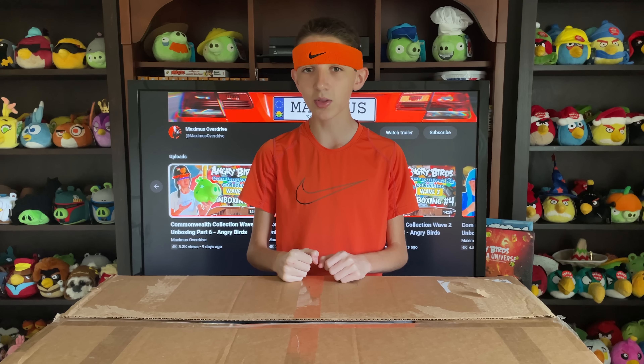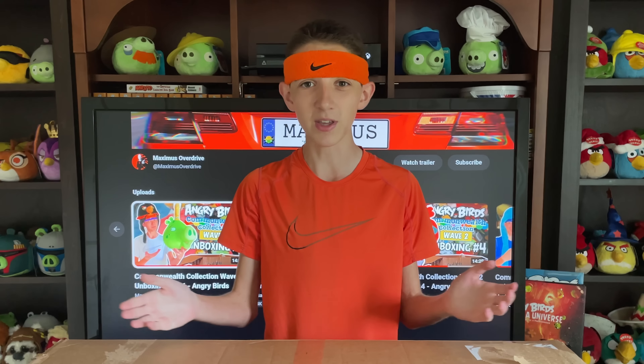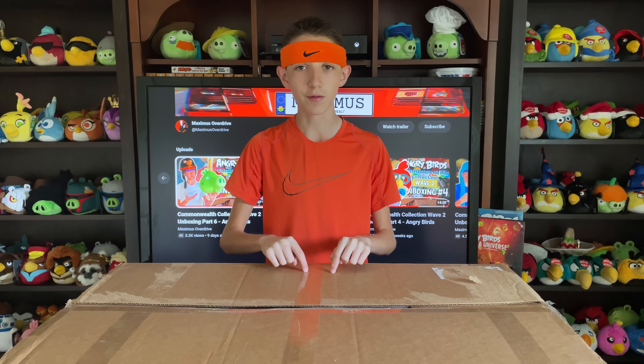Whether this series continues into the future is at the behest of collectors and enthusiasts like you. A huge thank you to those who've shown support for the sales, especially those who've actually bought something from the collection. You're facilitating the documentation and preservation of these iconic collectibles, and that's a positive from anybody's perspective. Should it become clear that sales are slowly dwindling and we're not getting our return on investment, that'll be it.